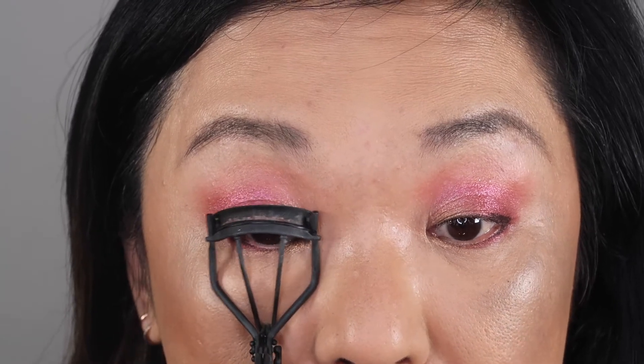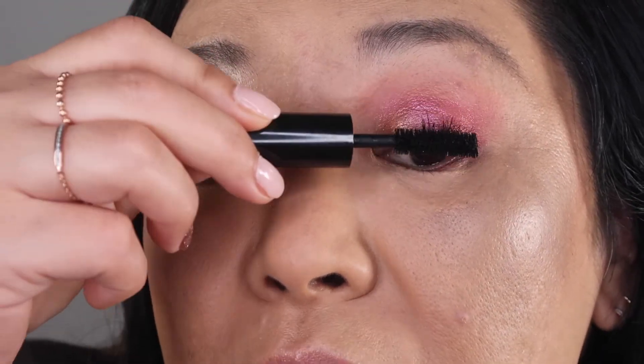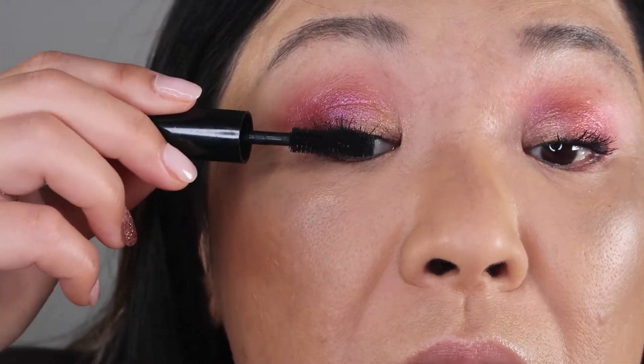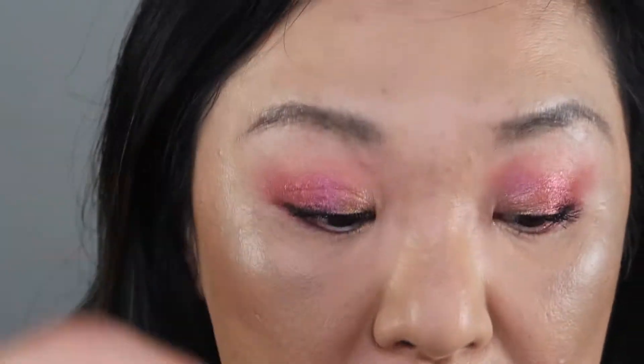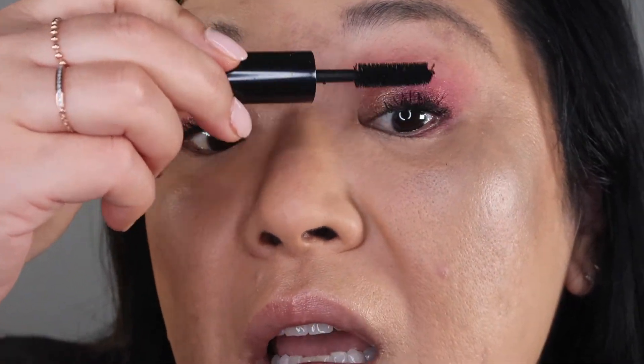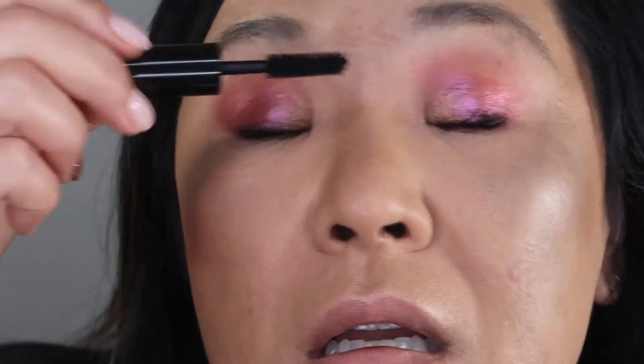I'm going to curl my eyelashes. I'm using the Pat McGrath Fetish Eyes mascara. I like the way it looks but it always smudges on me, which is why I prefer not to use it — but I do like the way it makes my lashes look. Okay, so there's the eye look.